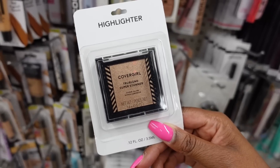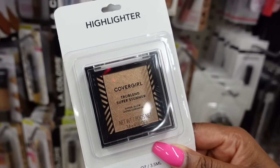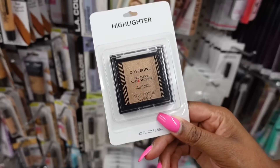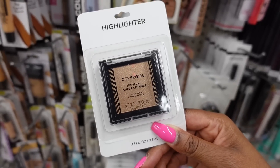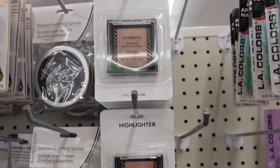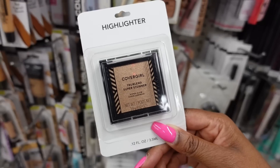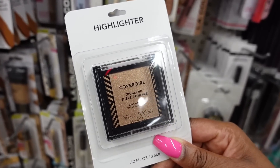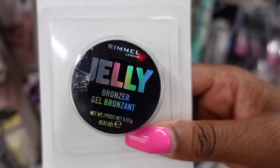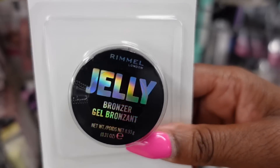When you go to the makeup aisle, look for CoverGirl — it'll be in a plain white package. They have the True Blend Super Stunner Highlighter with the CoverGirl branding, but they may have left out a tool that typically comes with it, like a small blush brush, and they left out the fancy packaging. Just like that — voila — it's in Dollar Tree. The same thing with the Rimmel brand: they have some of the Rimmel lip products and other Rimmel products in Dollar Tree, again not in the fancy packaging. But who cares about the package? I'm going to rip that thing open anyway.